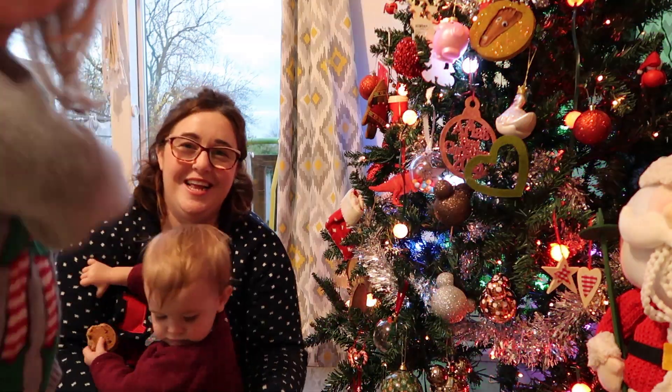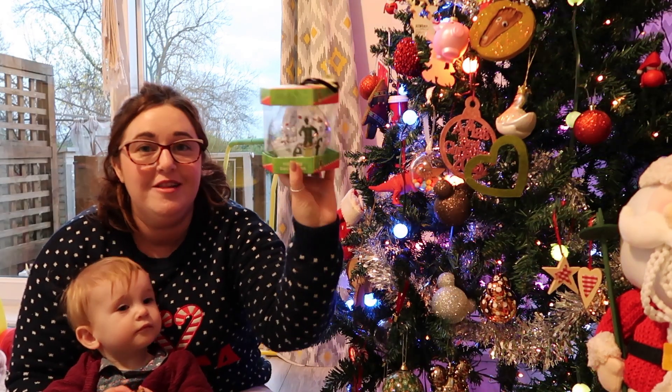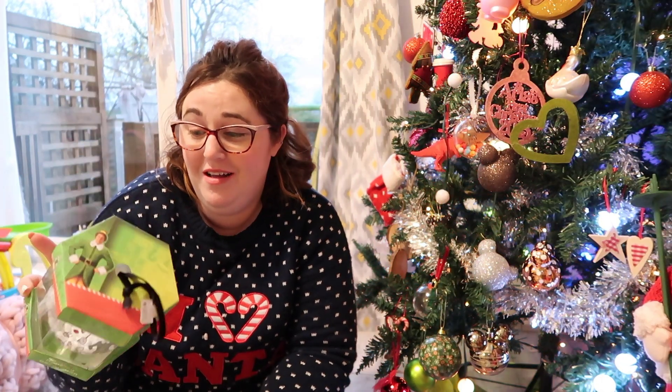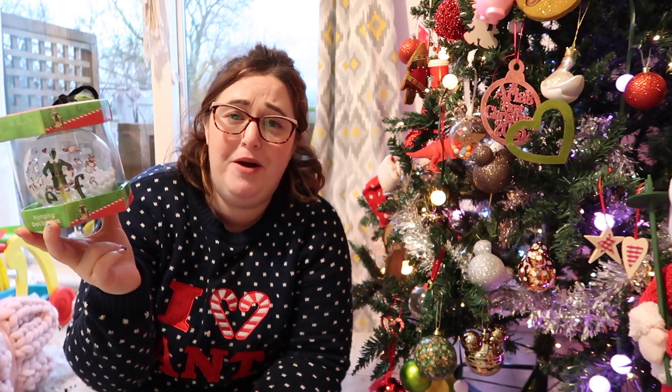We also bought a big elf ball for her tree, full of little things. I've just noticed this was a fiver — if I'd noticed that in the shop I would not have bought it. Five quid, yeah, I would not have paid five pounds for that if I'd known.